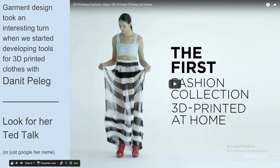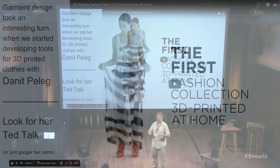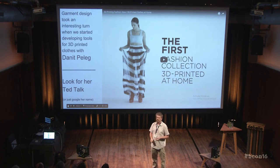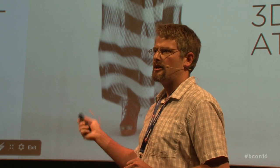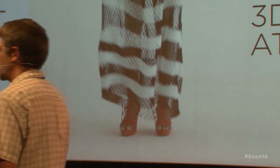The garment industry and the process of creating garments inside of Blender took a really interesting turn when we partnered with Danit Peleg.